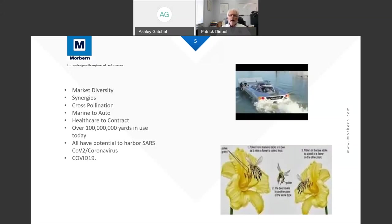Our markets have a lot of diversity and synergy. You can see we went from marine to automotive because we supply both. Recently we were selected by one of the major OEMs in North America — Ford — to develop a product that has good cleanability but also good marine resistance. That's an example of the synergies of how our products cross-pollinate: what we learn in one market we can bring to others.